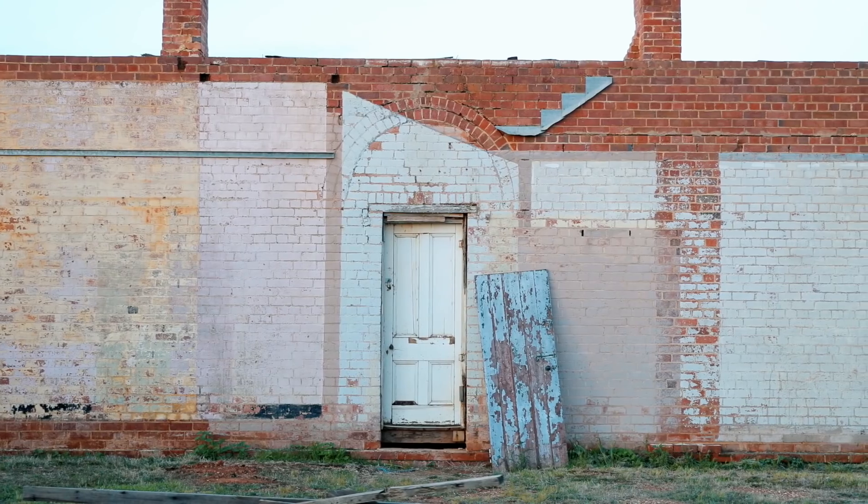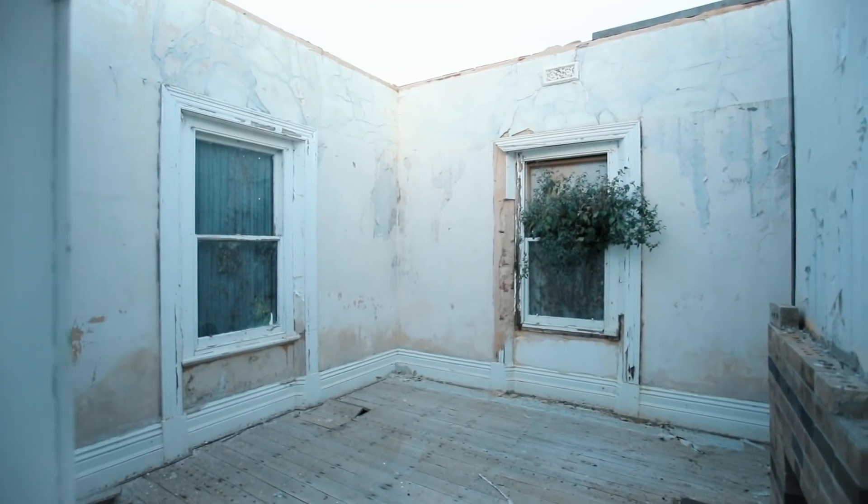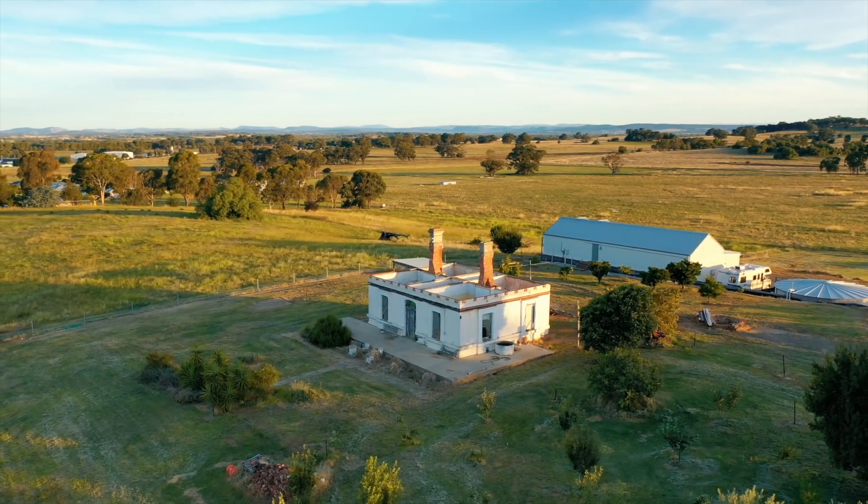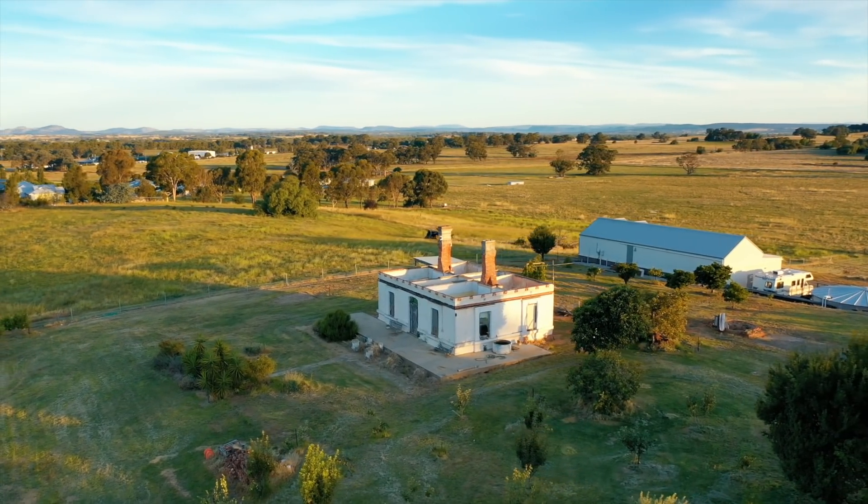So from here, the trusses go on, the roof goes on, the veranda, the windows, the doors, and then it's our turn. We're going to take over on the internal fit out while we wait for council approval. From the time the roof starts, I'm predicting about three months to have this place to full lock up, and then we can start on the fit out. We can't wait to get started. Bring it on.